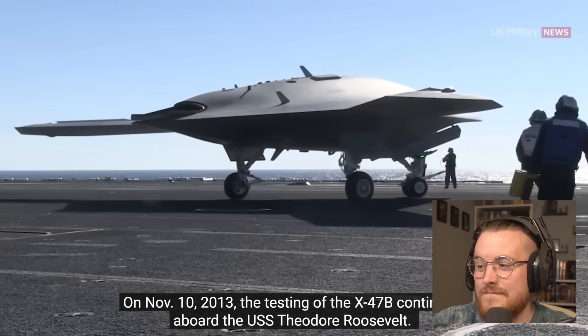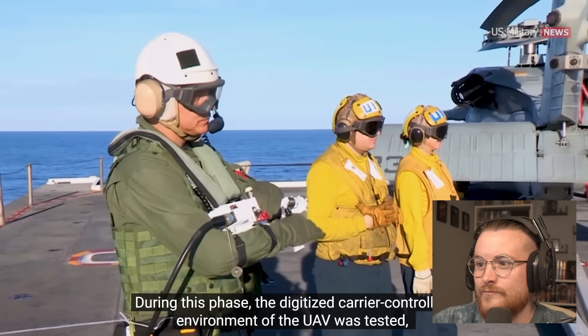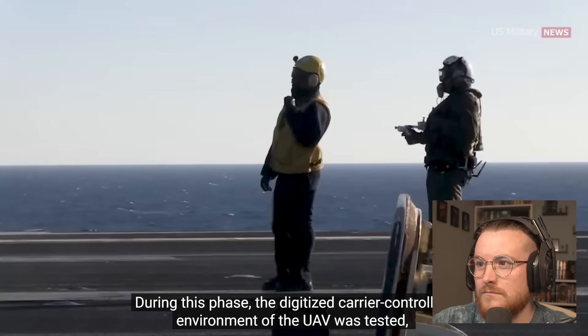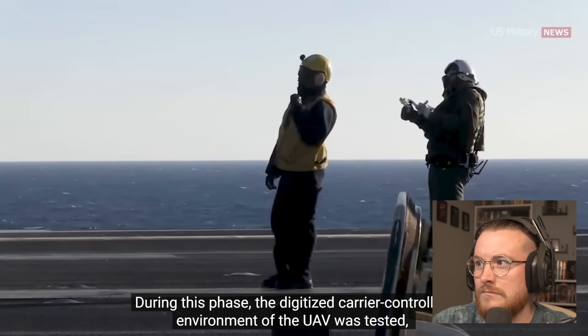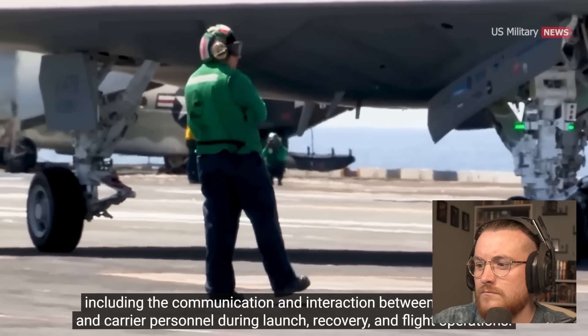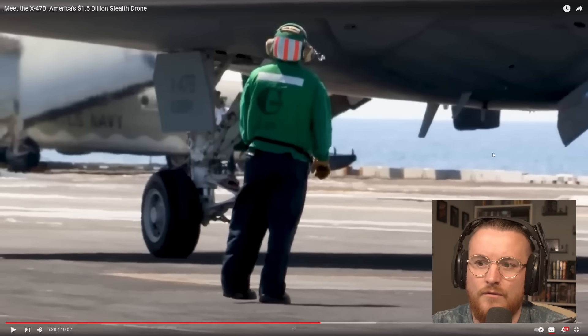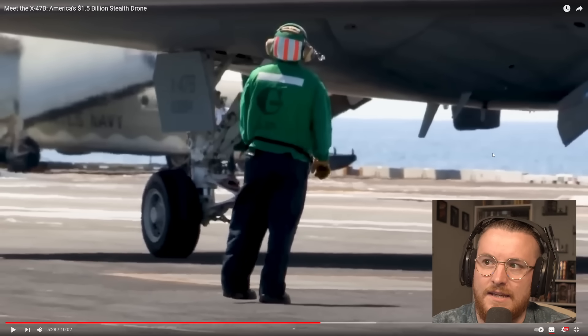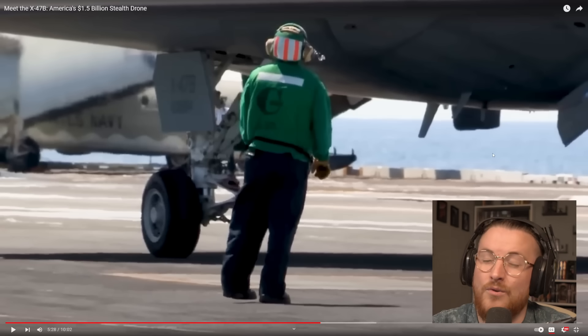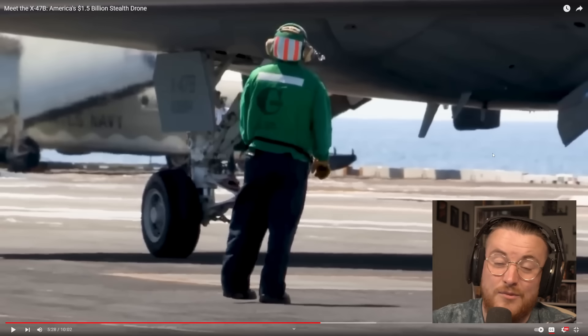Carrier landings are among the most challenging tasks for pilots. On November 10th, 2013, testing of the X-47B continued aboard the USS Theodore Roosevelt, where the digitized carrier-controlled environment of the UAV was tested — including communication and interaction between the drone and carrier personnel during launch, recovery, and flight operations. I love seeing these drone videos. I genuinely want to see the behind-the-scenes of them being flown — I wonder if they're even able to show that stuff.